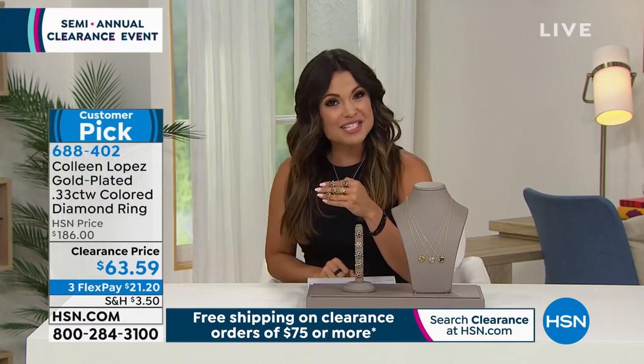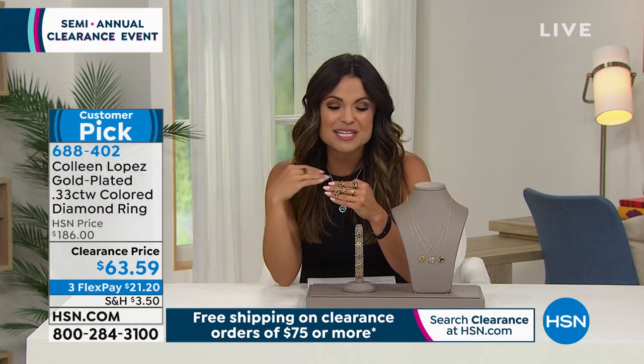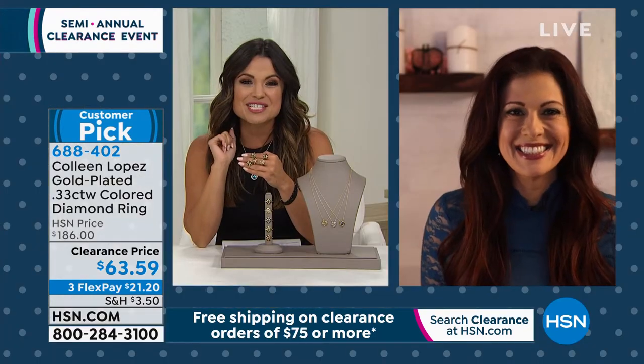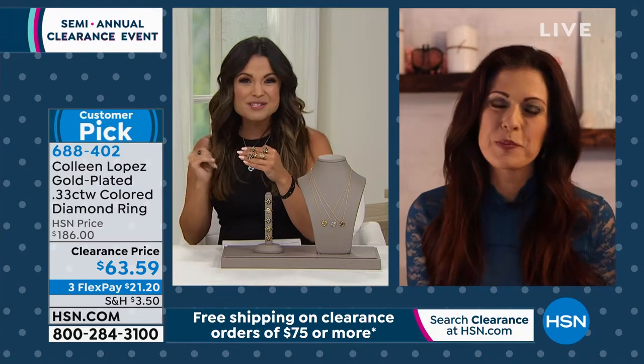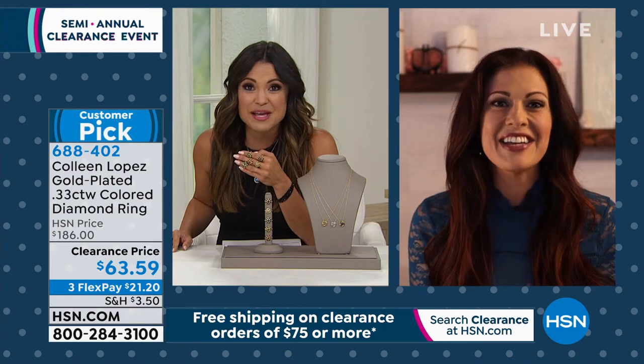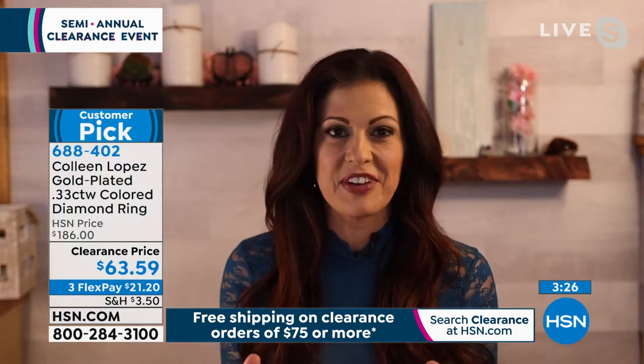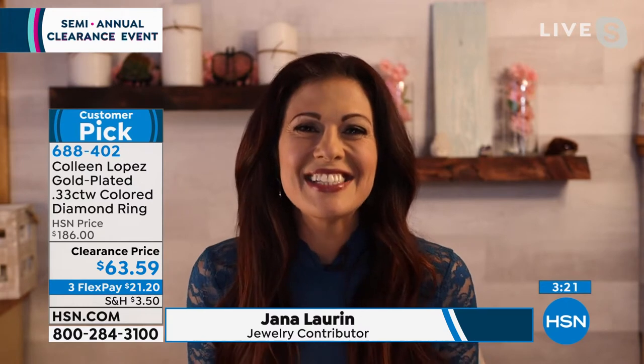We have a very special guest joining me today — her name is Jaina Lauren. She has traveled the globe, is an accredited gemstone expert, has done some mining herself in some of the most exquisite parts of the earth, and knows everything there is to know about gemstones and jewelry. Jaina, it's so good to work with you finally — I know today is going to be an amazing hour.